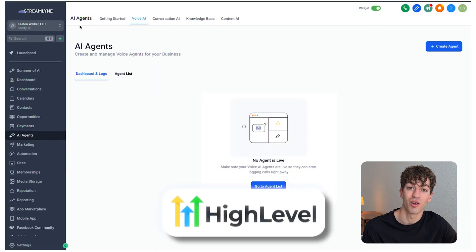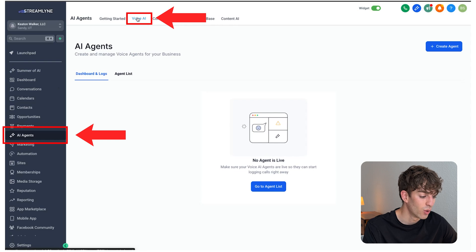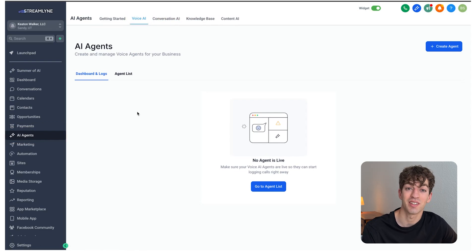We're going to be using a software called HiLevel — an amazing all-in-one automation and marketing software. Once you're inside, come into your sub-account, scroll down to AI agents, and then go up to Voice AI. Once you do that, you'll see a dashboard that looks like this. I'm going to show you how to set up this AI agent in just three steps.